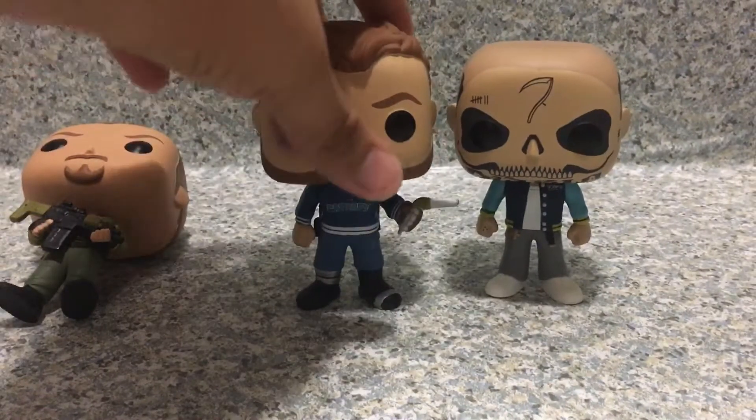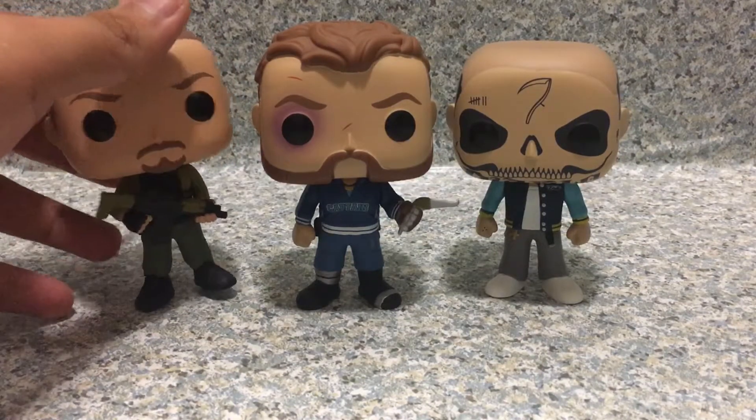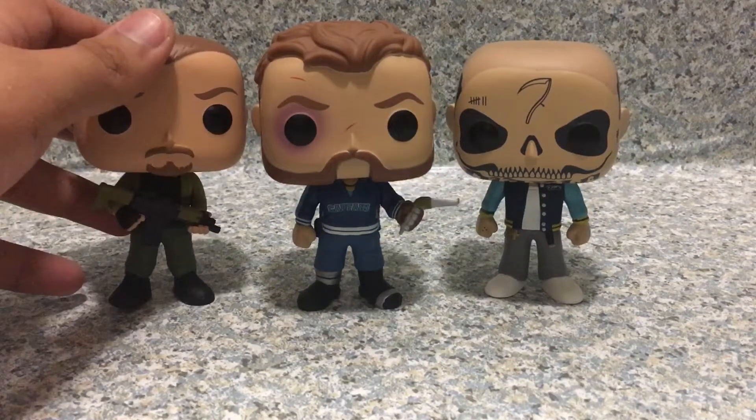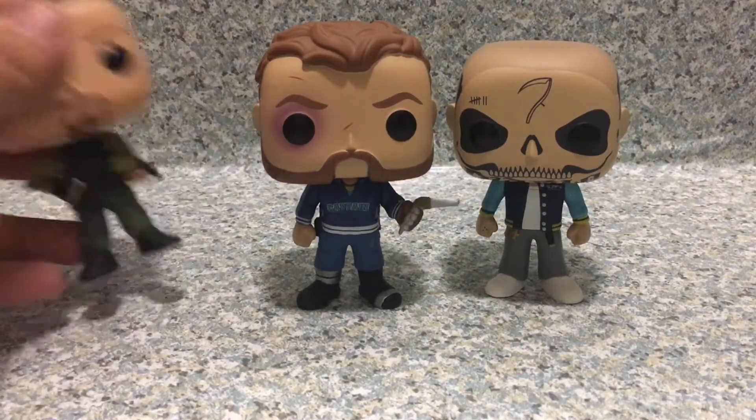The pop itself looks really cool. These pops are really great - they look really nice and cool. But especially with Rick Flag, he just doesn't want to stand because he has two of the same feet.